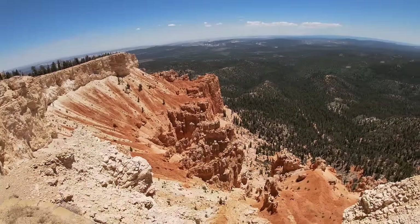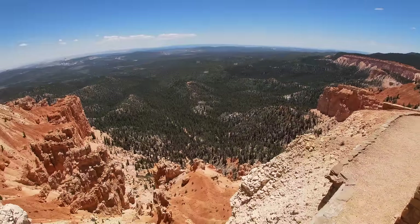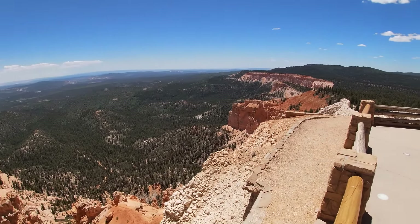For every one mile you hike, you actually get a free beer. Obviously I'm just kidding. But in all seriousness, this place is off the charts beautiful.